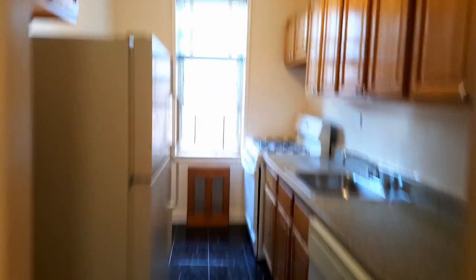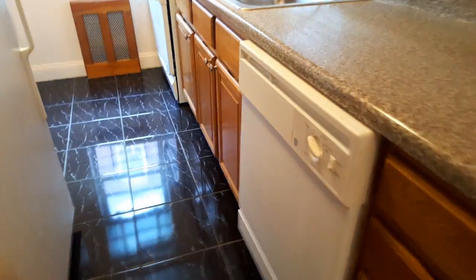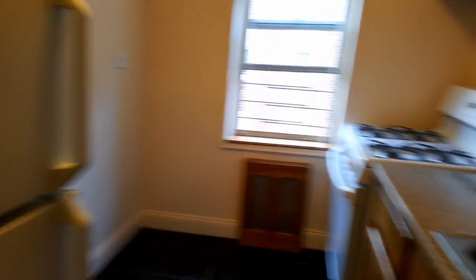Beautiful kitchen with a walk-in closet nearby. Lots of cabinets, a lot of counter space, comes with a dishwasher, and windows in the kitchen — more cabinets as well.